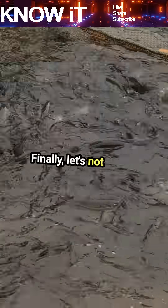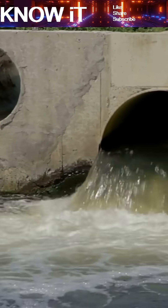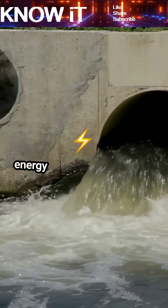Hydraulic engineering also plays a role in renewable energy. Hydropower plants harness the energy of flowing water to generate electricity, providing a clean energy source for the future.